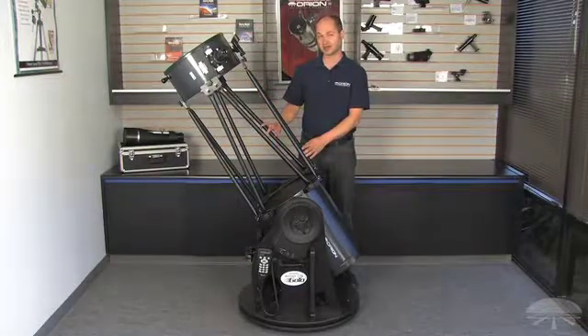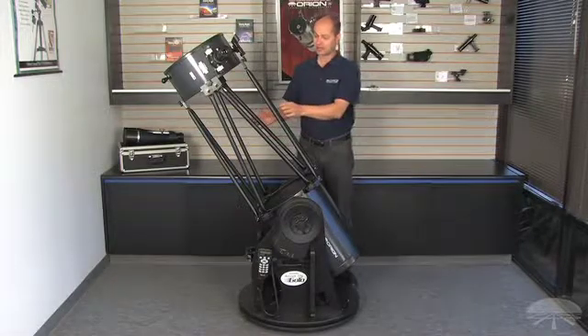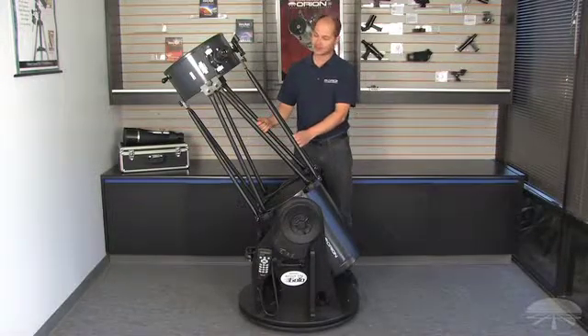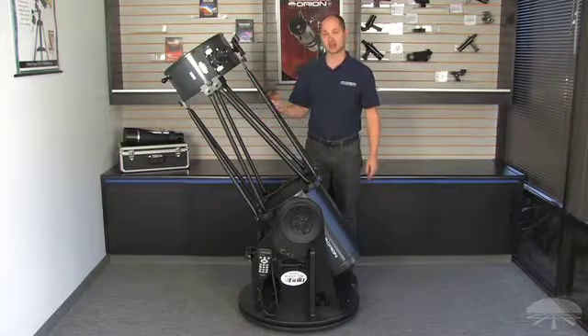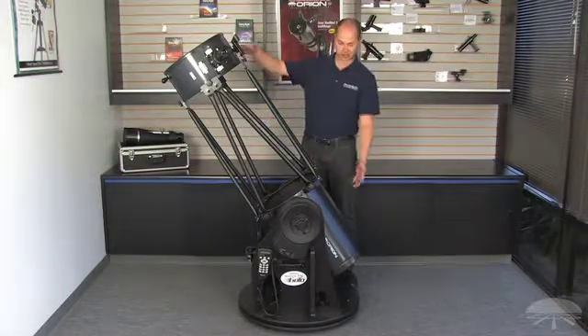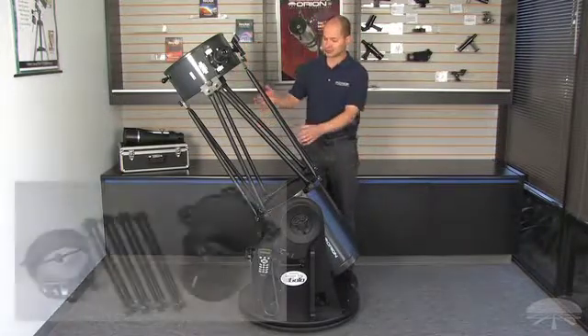So this is not your average Dobsonian — this is a computerized GOTO and tracking system. It also has a truss system. The trusses allow you to fit this thing into even a fairly small sized car. Imagine if this was a closed tube telescope, this would take up most of your car.